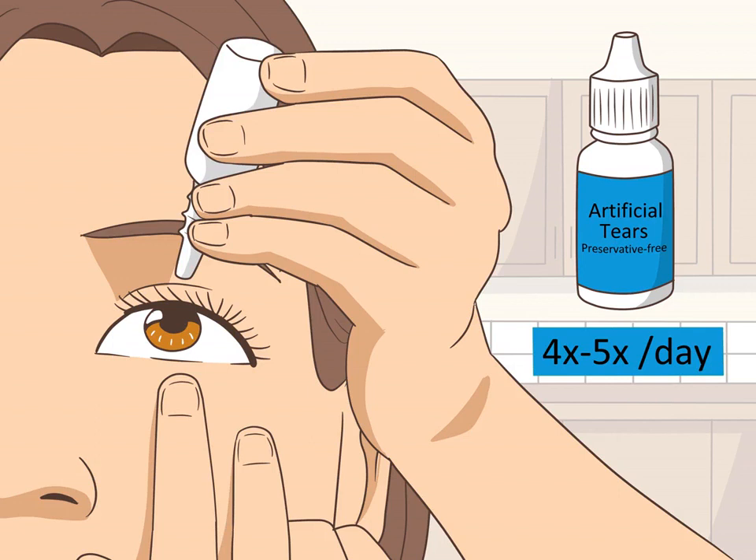Use artificial tears to relieve dryness four to five times per day. If your ocular rosacea results in dry eyes, you can control this symptom with artificial tears. Look for preservative-free artificial tears and add these drops to your eyes as needed, up to five times per day.